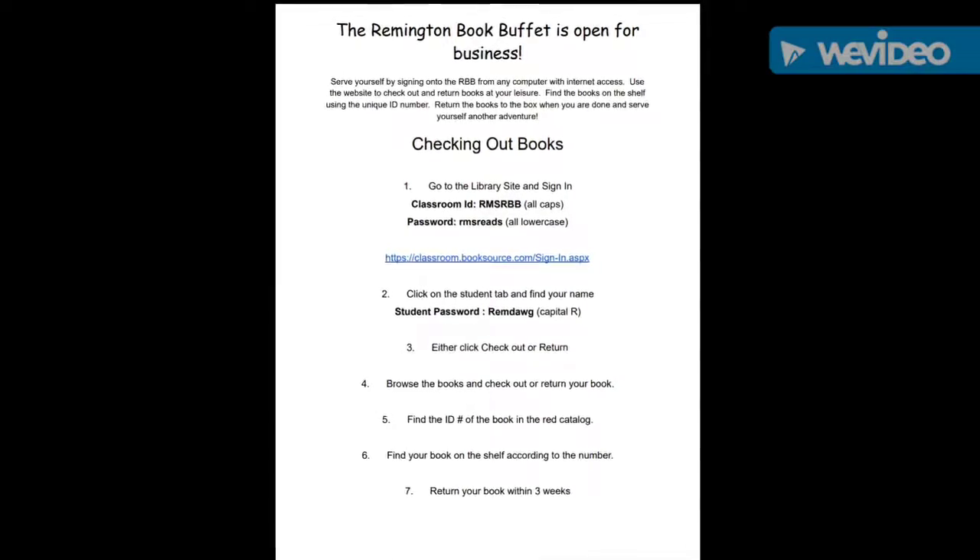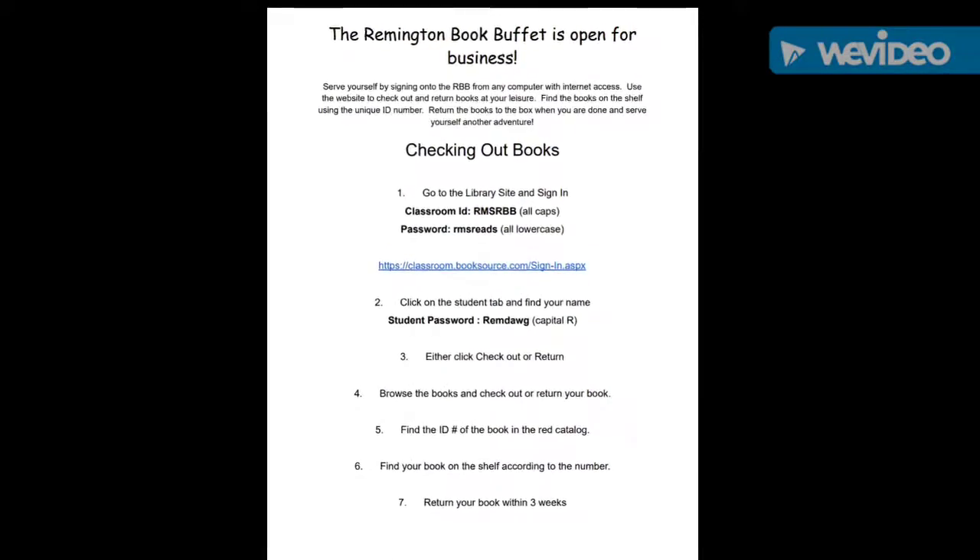Being well-read versus ignorance is a choice. Remember to keep reading.